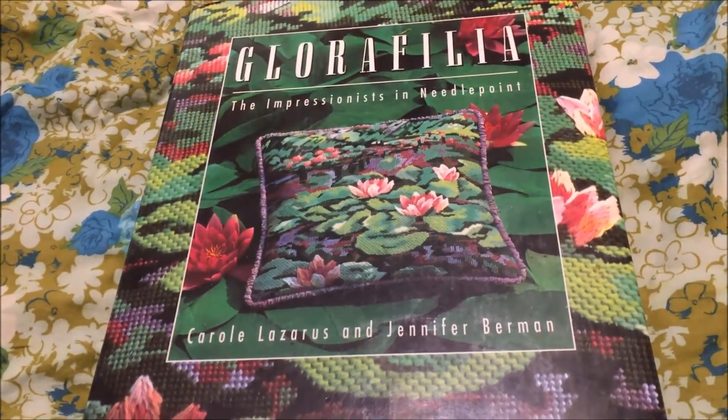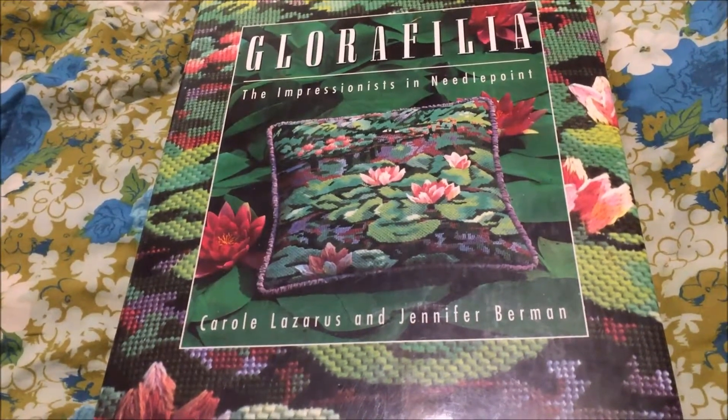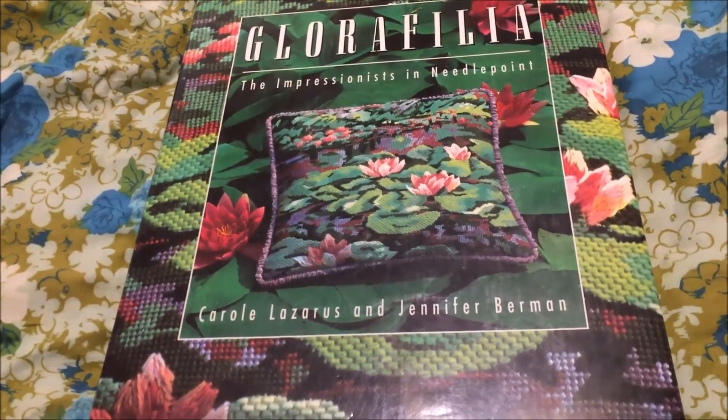Hey Flosstube, I'm Michelle from Michelle's Romantic Tangle, and this is Glorophilia: The Impressionists in Needlepoint by Carol Lazarus and Jennifer Berman.